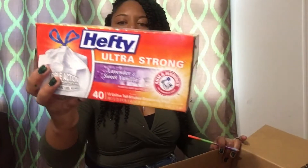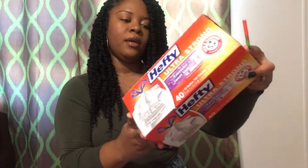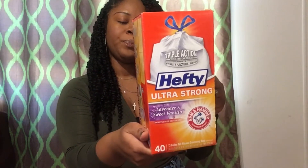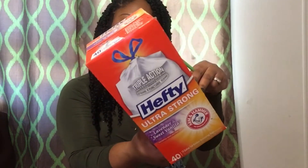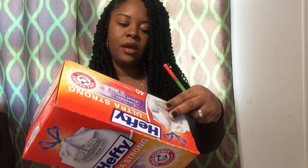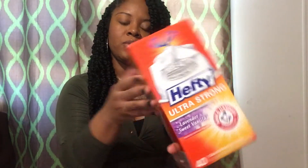I also got a thing of Healthy Ultra Strong trash bags. It was a good deal — it's the lavender and sweet vanilla scent. They're triple action and they're by Arm & Hammer, so that's a good thing. Arm & Hammer controls the scents and odors that come out of the trash, and they resist tears, punctures, and leaks.